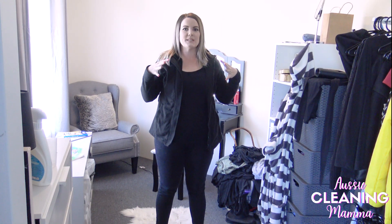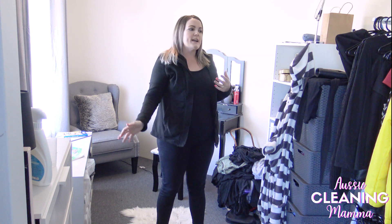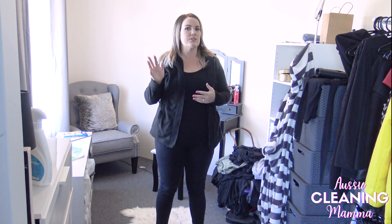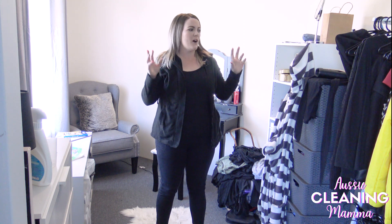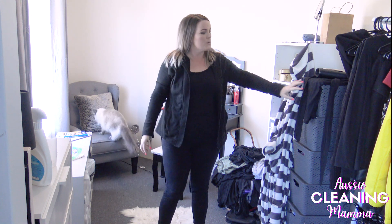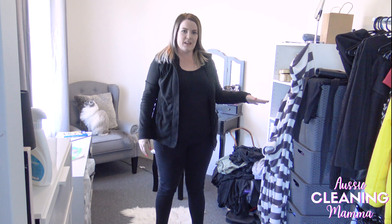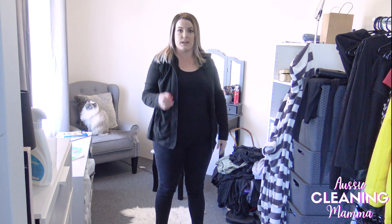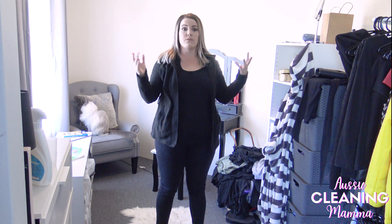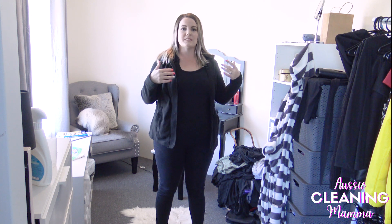This morning I am going to be doing a clean and declutter of my dressing room in a Marie Kondo kind of style. In our old house we had walk-in robes with shelving on top, which is where all this stuff went. When I moved I got rid of so many things — I'm talking about at least half a garage full of things from our house.